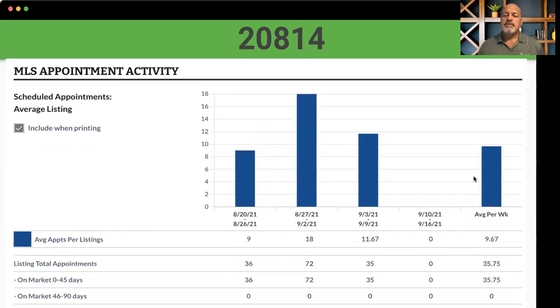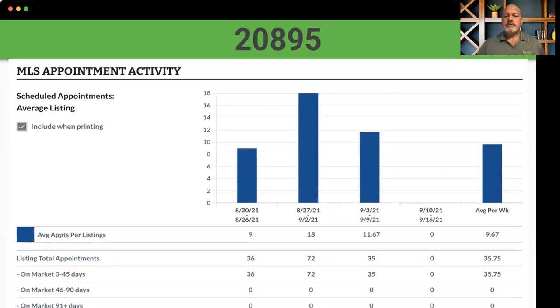And then into Bethesda — big hole. We know that that's primarily because of the price points in Bethesda. Then we go to 20895 Kensington — same scenario there, in that the price points in those markets aren't readily available in the price range that we're talking about.